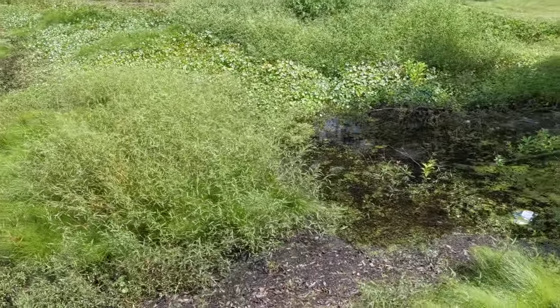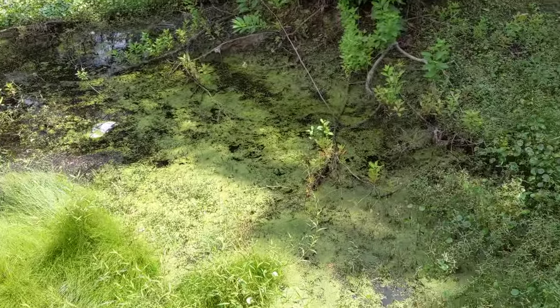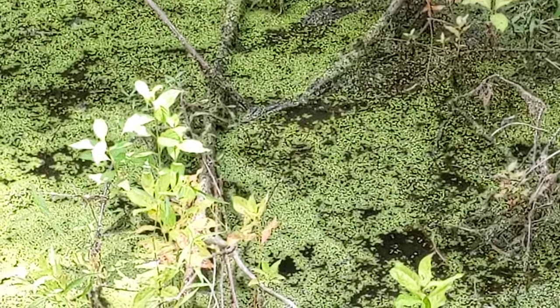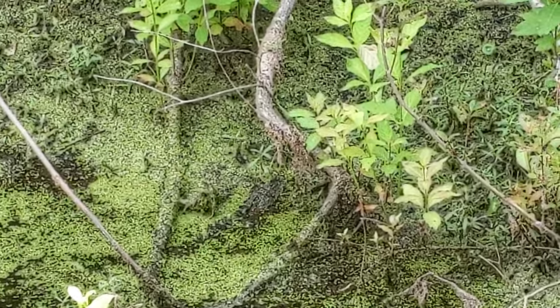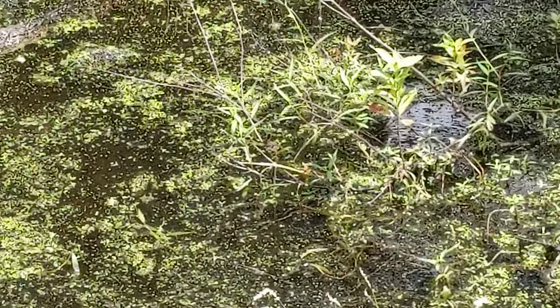There's one more alligator over here. And of course — shame on people — here's another one, so we do have five. Here's one. He's over here. There he is, moving. They have hardly any water to function. And here's one more.